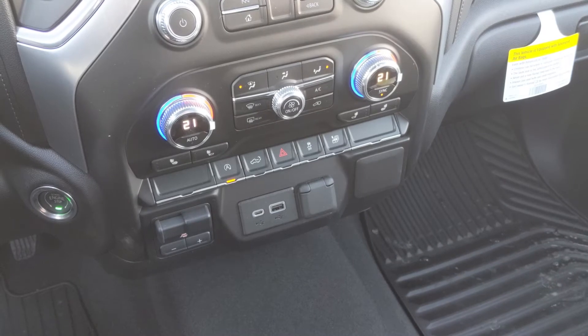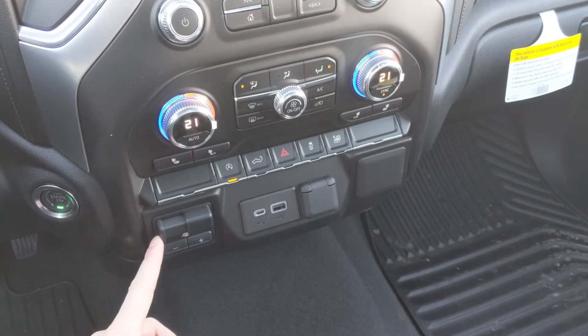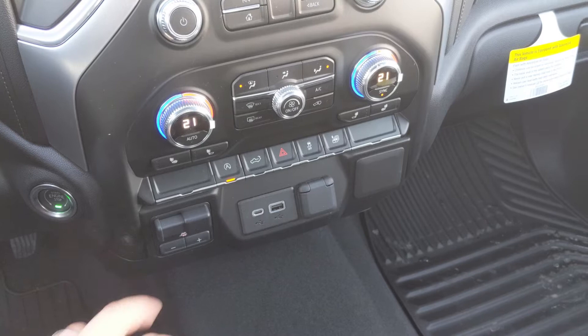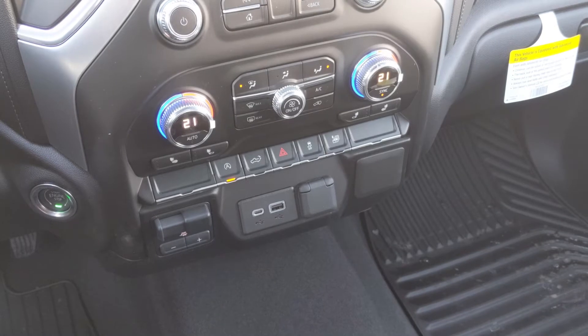I'm going to run you quickly through the extra added value you get from this 2.7 litre Elevation model. We've got the trailer brake controller, we've got USB-C and USB to keep you up to date with all your charging needs. We've got the auto stop-start controller — if you decide you don't want to save on gas or it's getting a bit annoying in town, you can turn that off.